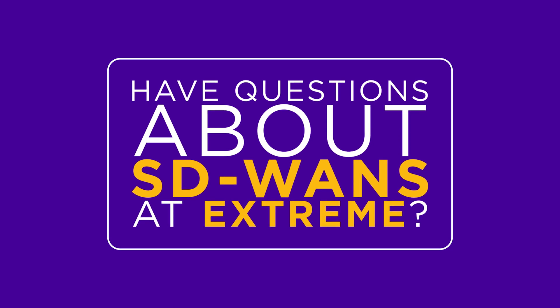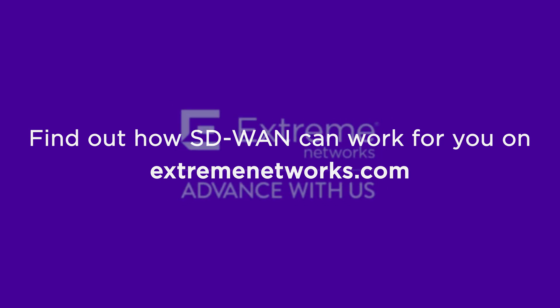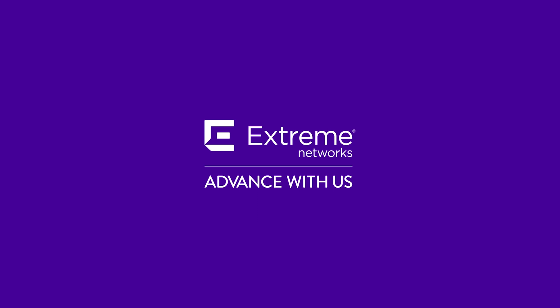Have any questions about SD-WANs at Xtreme? Find out how SD-WAN can work for you on Xtremenetworks.com, and I'll see you soon.